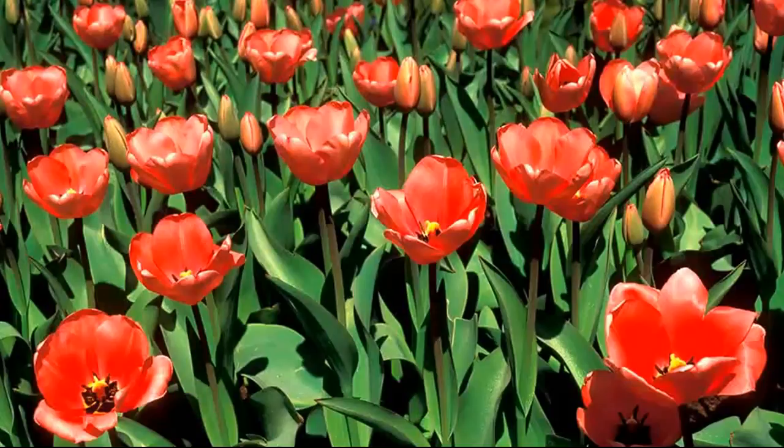I took this first picture with the sun coming from behind me and falling directly onto the tulips. The effect is not good, revealing all the blemishes and imperfections, and making the flowers look rather tired and past their best.